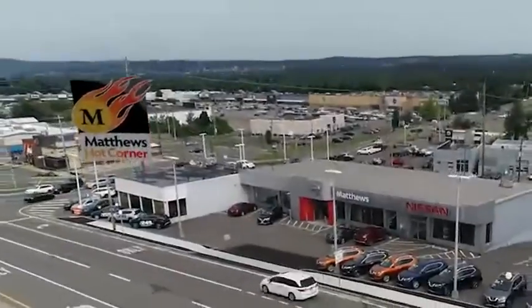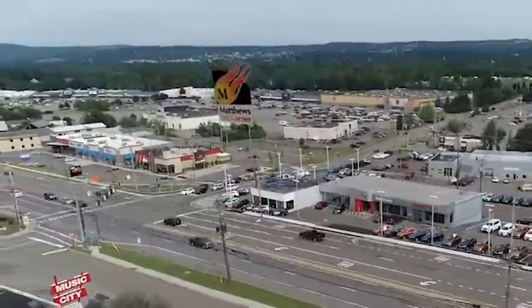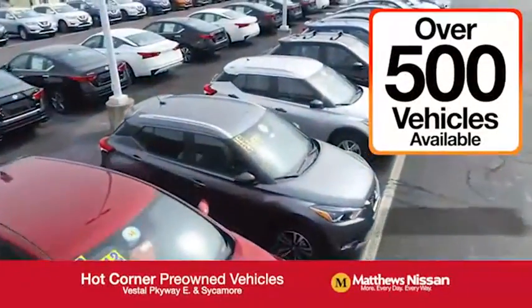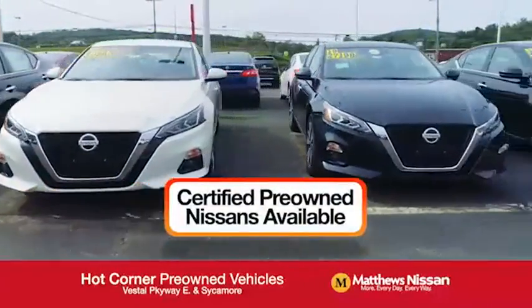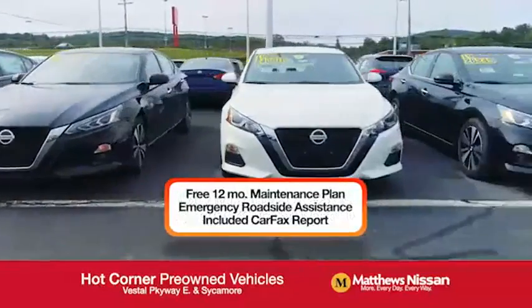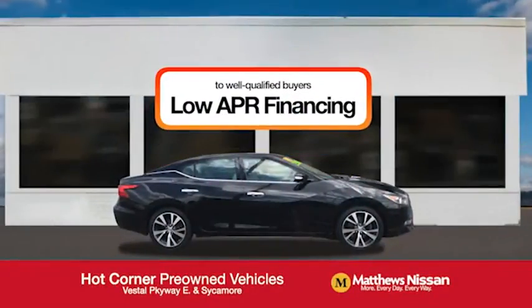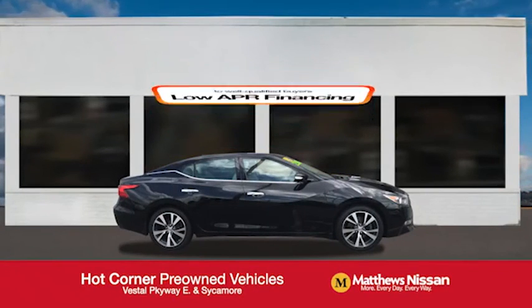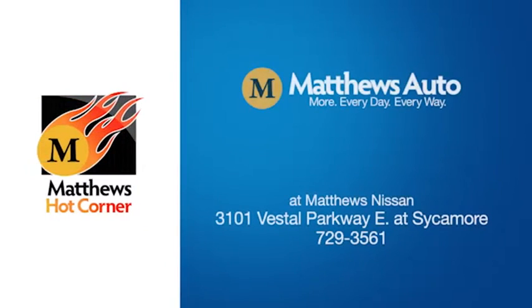At the Matthews Hot Corner on the corner of the Vestal Parkway in Sycamore, we've got over 500 pre-owned vehicles available, including 75 factory-certified Nissans with a great warranty, free maintenance, Carfax, and more, featuring a special low APR financing rate or extra rebates to well-qualified buyers. Learn more at the Hot Corner near the Town Square Mall.